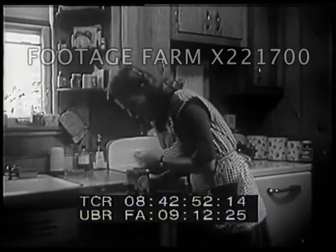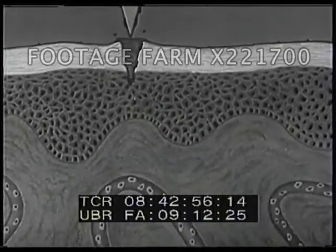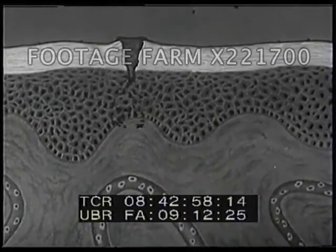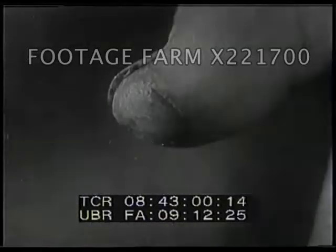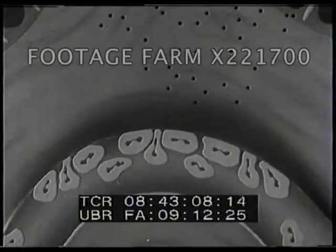Sometimes we injure the skin and open the way for bacteria to enter the body. The fight against bacteria begins with an inflammation, something like the red swelling around the cut on your finger. This is the signal for special cells in the blood, called white blood cells, to attack the bacteria.